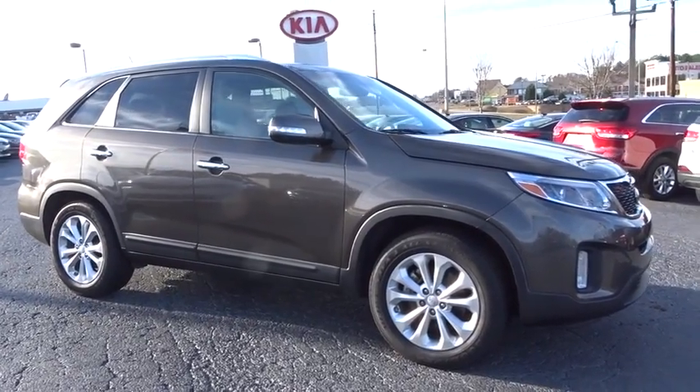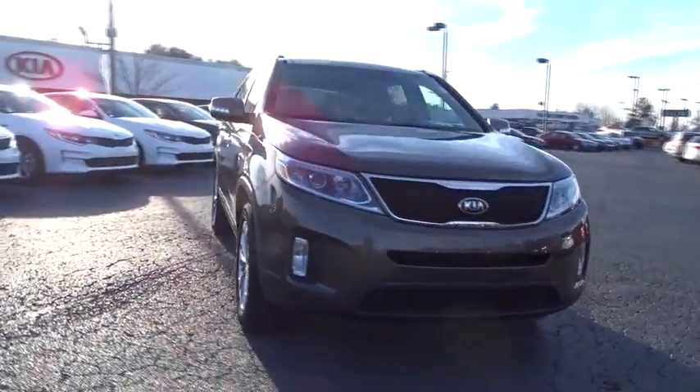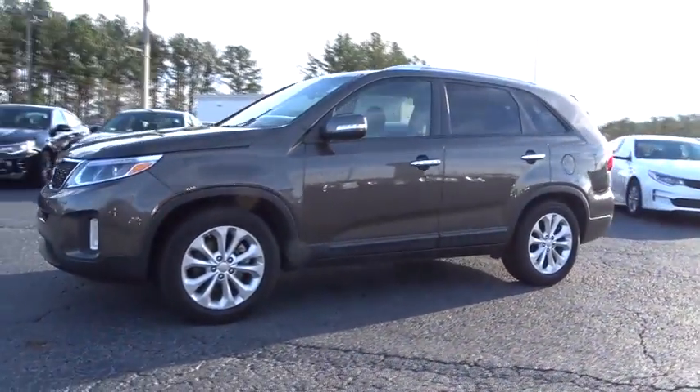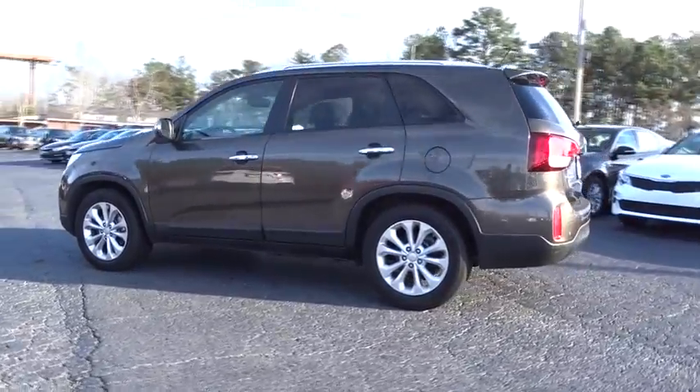The 2014 Kia Sorento. The Kia Sorento is a comfortable riding, powerful compact SUV loaded with impressive standard features. Take one look at its stylish, sleek design and you'll want to cross over to a Sorento. This vehicle has less than 60,000 miles.